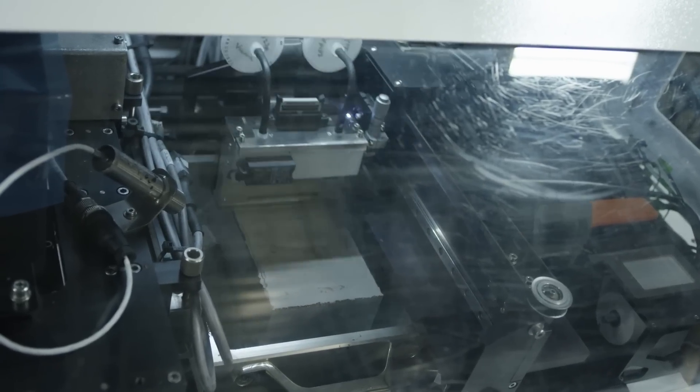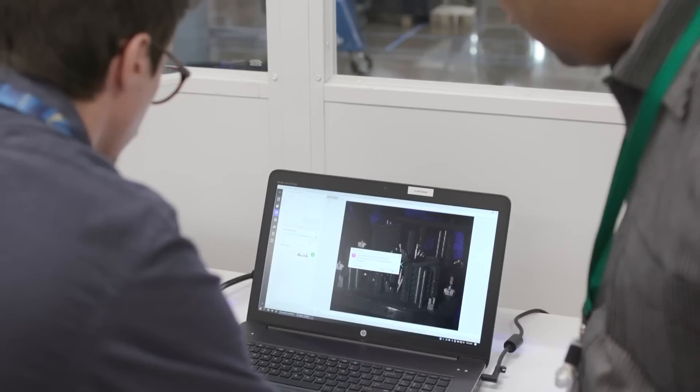One of the mantras we've had here is that it takes three things in terms of manufacturing to really leapfrog people. You need to be able to model things so you understand it. You need to make things so you can make them. And then you need to be able to measure it. You can't have one without the other — there are three legs of the stool.